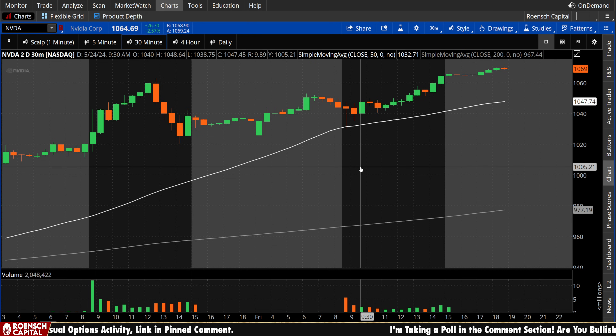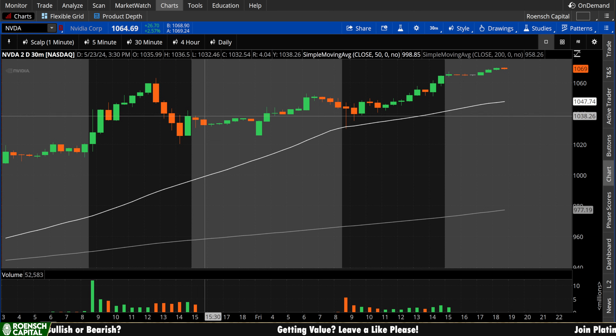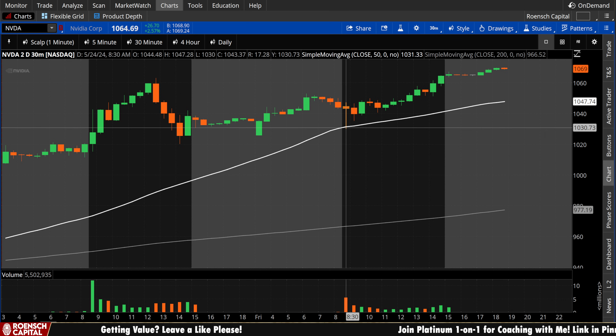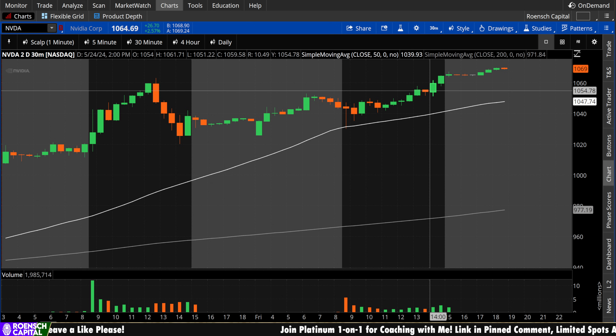Starting with the 30-minute chart, we have the 50-period — that white line — and the 200-period, the gray line. Back on Thursday we were well above these levels. On Friday we got a test off the open and bounced, pulling away from the ascending level for the remainder of the day — not a bad thing to see if you're a bull. The 200-period ascending, the 50-period above that ascending, and the stock above all that ascending — that's a really clean looking chart on really any time frame.